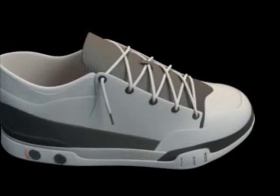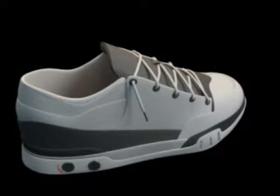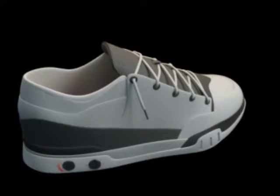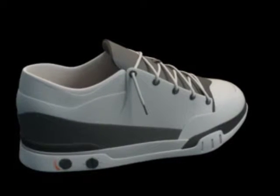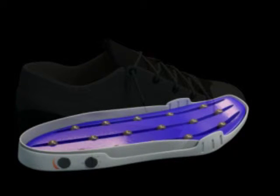The footwear resembles a conventional pair of shoes or sandals with a soft upper area and cushioned soles. However, the sole area is slightly thicker than normal to accommodate a battery pack and a series of vibrating motors across the sole.